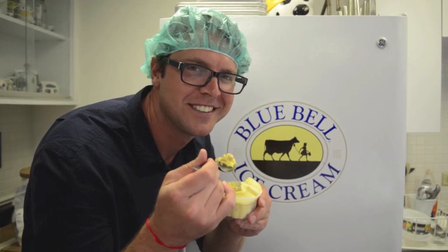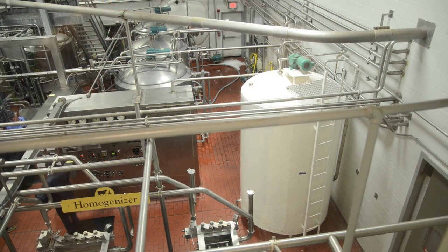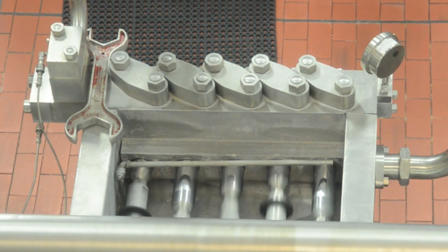The best ice cream in Texas is Bluebell, and I traveled to Brenham to visit their creamery and see how the ice cream gets made.